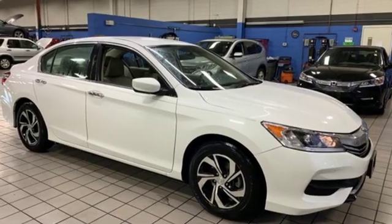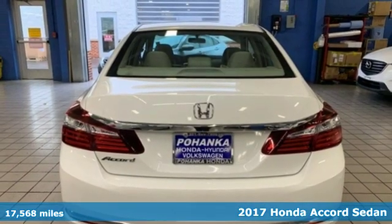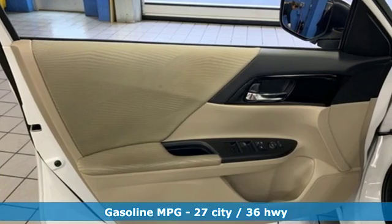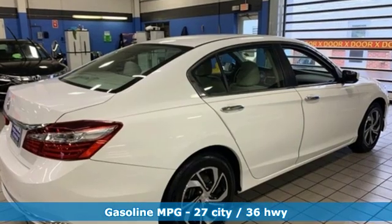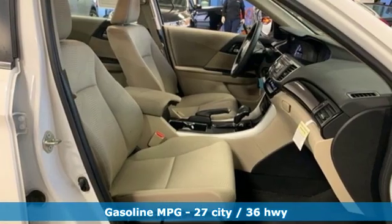It's a 2017 Honda Accord Sedan. Every Honda is designed with the driver in mind. Features include active noise cancellation, wireless phone connectivity, dual zone climate control, and power windows.